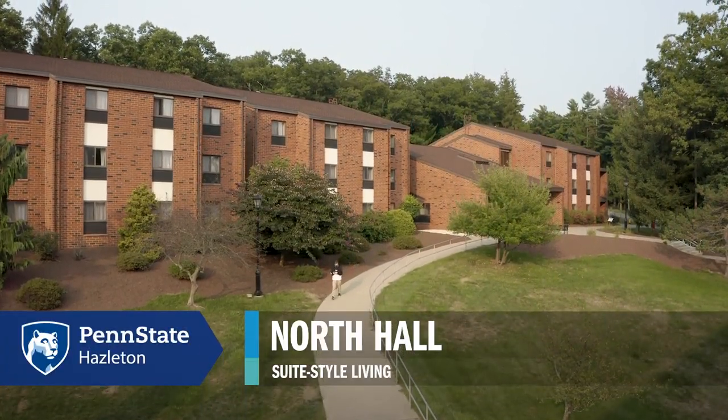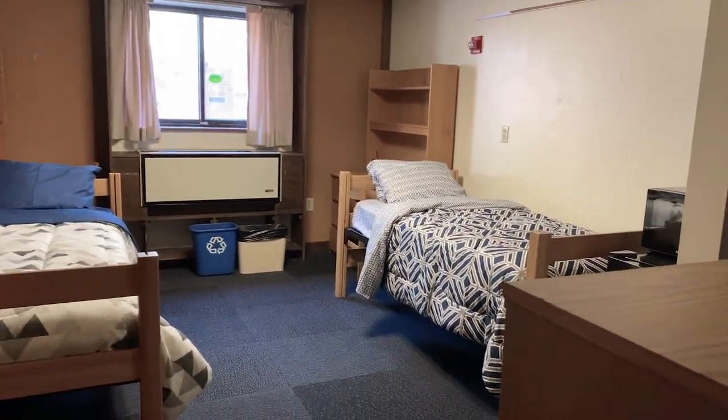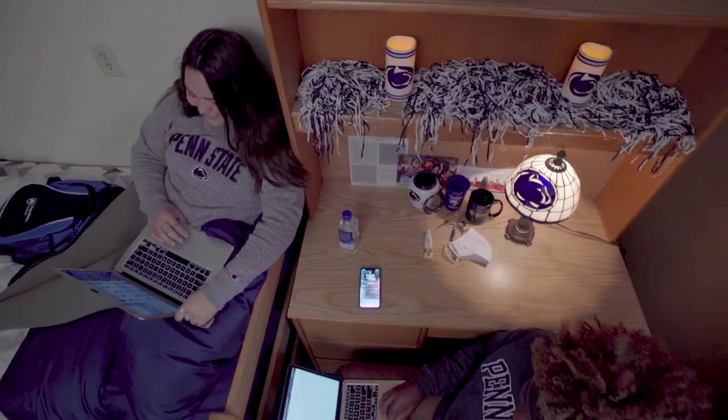North Hall offers suite-style living for our students, which means two students will share one room. They'll be connected by a walkway and a bathroom, and then on the other side is another set of students. Like South Hall, North Hall also comes with two beds, two desks, two closets, and two sets of drawers, as well as the micro fridge.